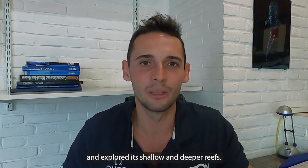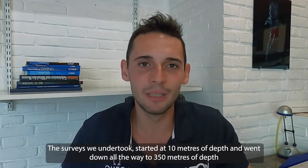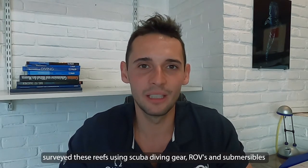Seychelles and Nekton partnered on a 50-day-at-sea expedition that visited Seychelles' outer islands and explored its shallow and deeper reefs. The surveys started at 10 meters of depth and went all the way down to 350 meters. The team of international scientists on board, including many Seychellois scientists, surveyed these reefs using SCUBA diving gear, ROVs, and submersibles.